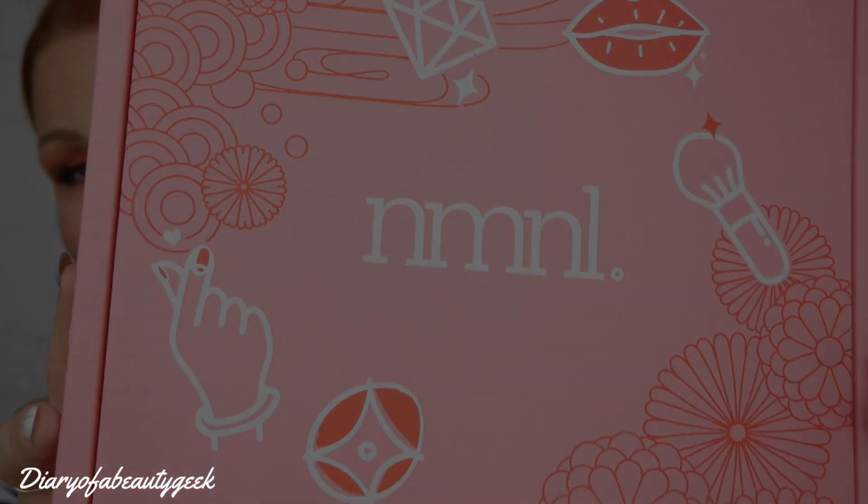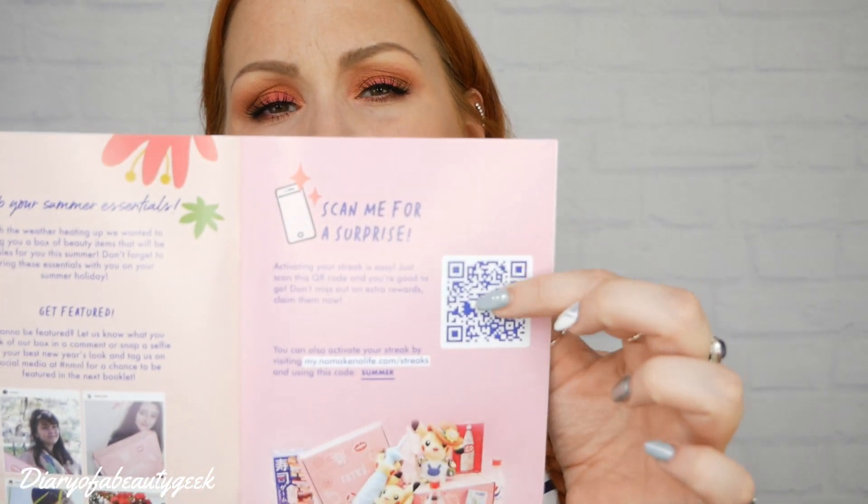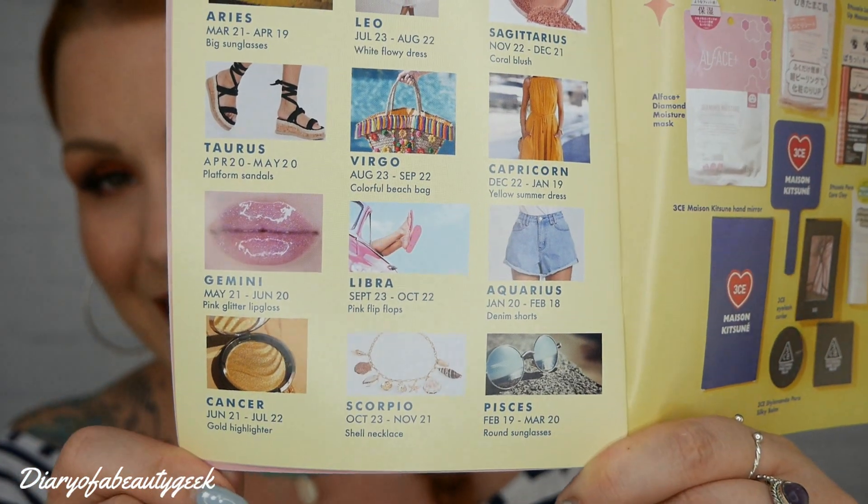Without me blabbing on anymore, let's open it up and see what's inside. They also have pictures of previous boxes online so you can have a really good look. Here we go — got some leaflets, and you can see we've got some goodies in there. This is July's box, the Summer Essentials box. It says: 'Grab your summer essentials — with the weather heating up we wanted to bring you a box of beauty items that will be staples for you this summer.' There are QR codes you can scan for extra rewards, and on the back it has summer essentials for your star sign — I'm a Cancerian and apparently I need a highlighter, which is absolutely right!